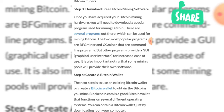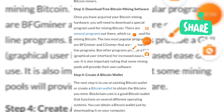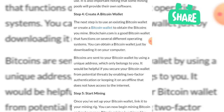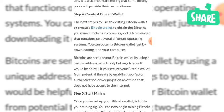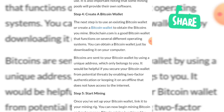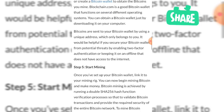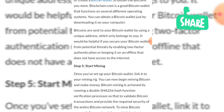It is also important to note that some mining pools will provide their own software. The next step is to create a bitcoin wallet. To obtain the bitcoin you mine, blockchain.com is a good bitcoin wallet that works on several different operating systems. You can get a bitcoin wallet just by downloading it on your computer. Bitcoin are sent to your wallet using a unique address that only belongs to you.